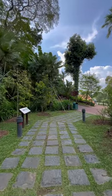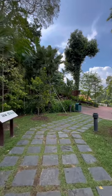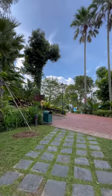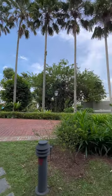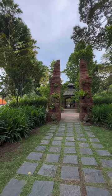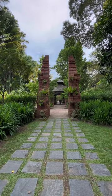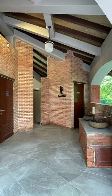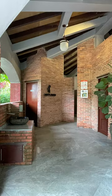Getting to Sang Nila Utama Garden: just a one-minute walk from Fort Canning MRT Station, the park is one of the most accessible in Singapore. With covered escalators and walkways connecting different sections of the park, the area is wheelchair friendly as well. More than that, the gardens are also pet friendly, so bring your furry friends along for the ride.